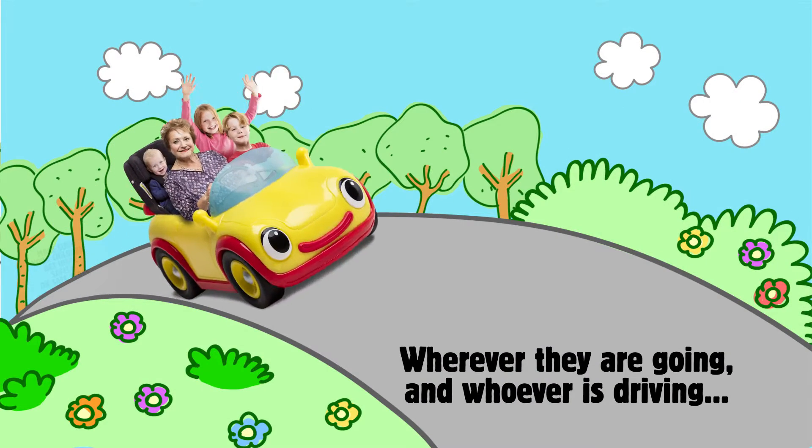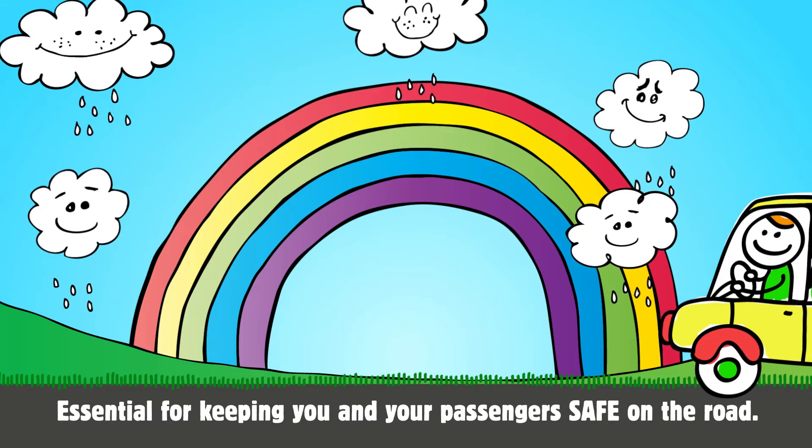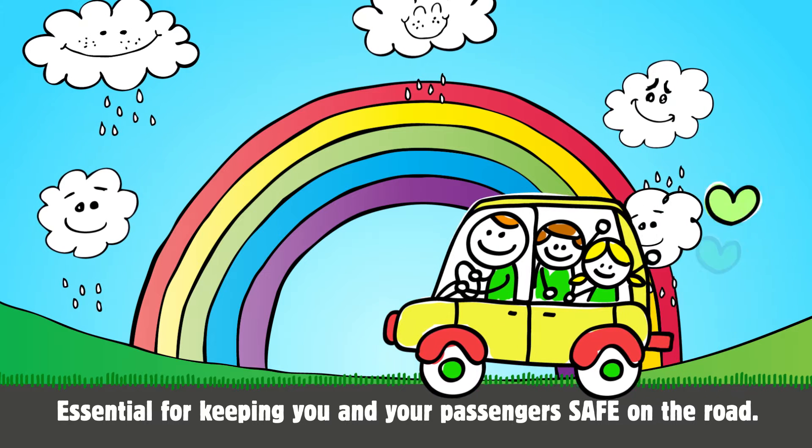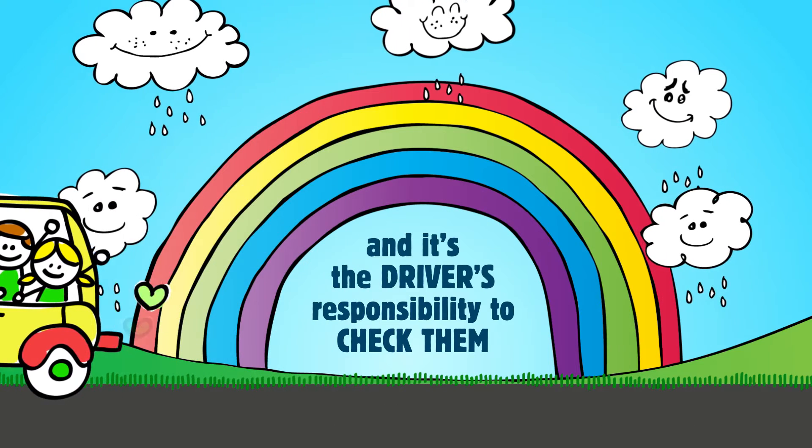Wherever they're going and whoever's driving, make sure your children get home safely on safe tyres. Car tyres are essential for keeping you and your passengers safe on the road, and it's the driver's responsibility to check them.